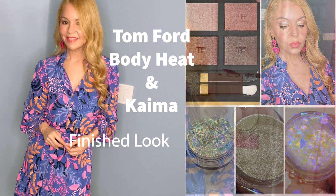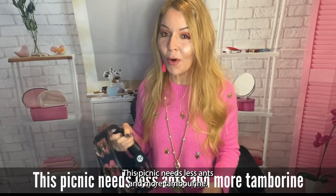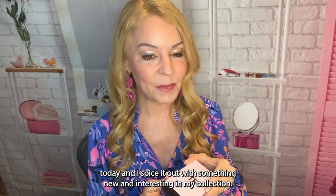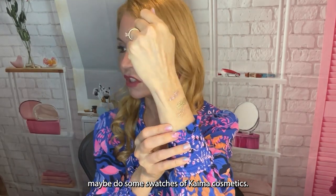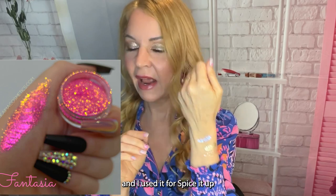Hi, my name is Lisa, welcome to Spice It Up Sunday where I take an existing palette in circulation — like Tom Ford's Body Heat today — and spice it up with something new and interesting in my collection. Today I'm going to be spicing it up with Kyma Cosmetics. I've already done one on Fantasia, a bright pink, used on the Copper Charge palette from Charlotte Tilbury.